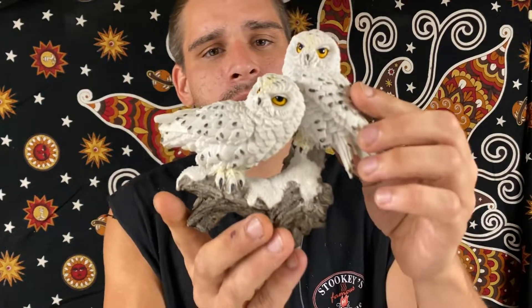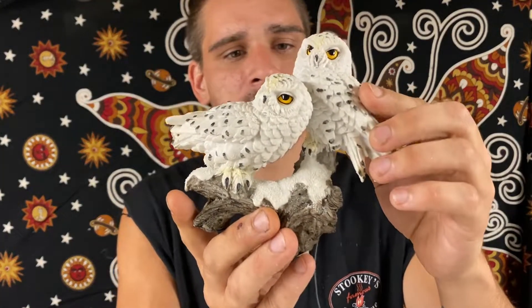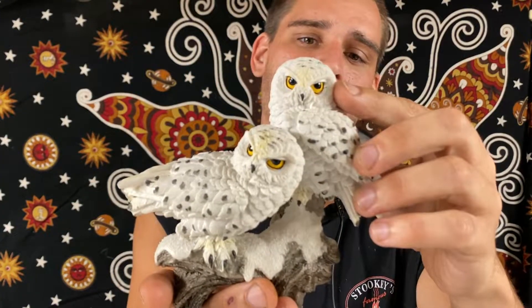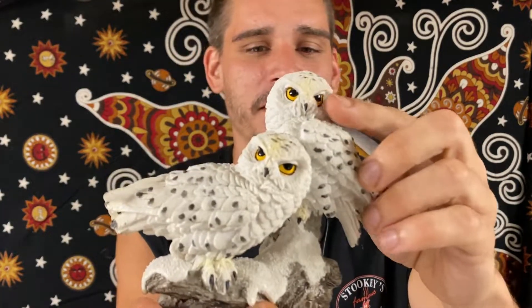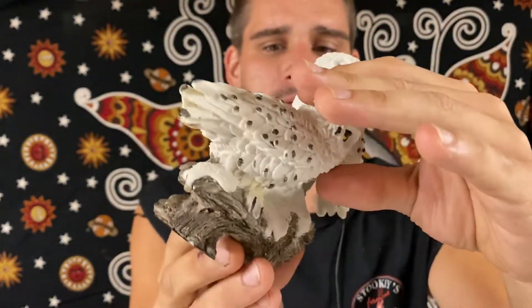Let's keep it with the animals. Up next we have a double snow owl sitting on the branch. Cool looking eyes — always the most fascinating part about owls is their eyes. Beautiful colors through the feathers. And there's some owls.